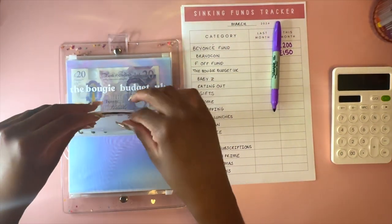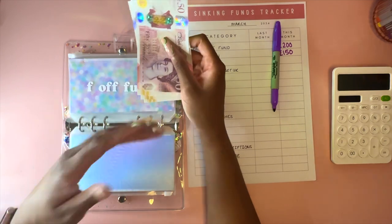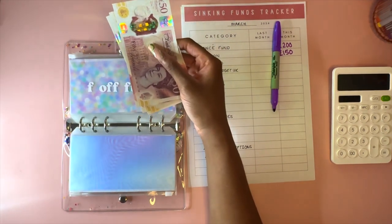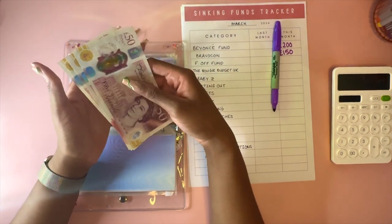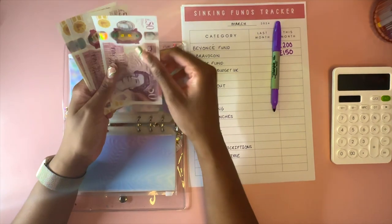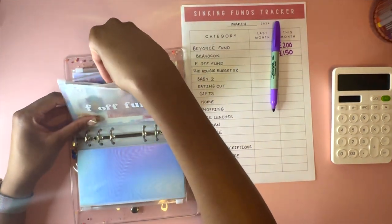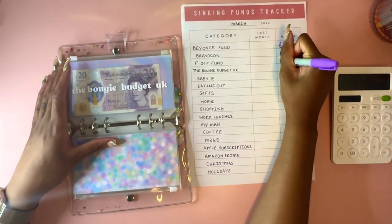The F-Off fund is for if I want to, well, f-off. Usually people use it like if you're renting and need to move out quickly for a deposit, or if you own a house and want to move quickly, or if you have a job you don't like and want to leave but don't have another job to go to - it's kind of like an emergency fund. Also for if you just want to take a spontaneous trip. I'm putting about £50 a month in here, so the F-Off fund has £200.